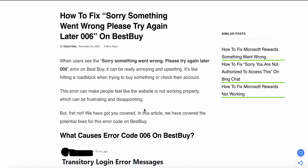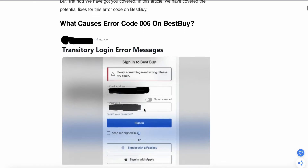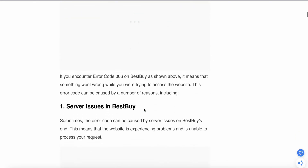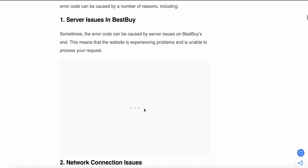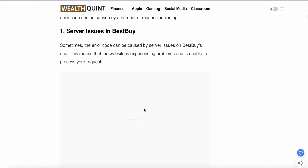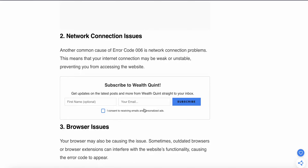The first cause of error code 006 on Best Buy is a server issue. Sometimes the error code can be caused by a server issue on Best Buy, meaning the website is experiencing a problem and is unable to process your request. You can wait for some time, refresh your webpage, or try switching your browser. If the problem is not resolved, move to the second step.